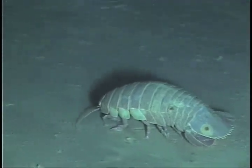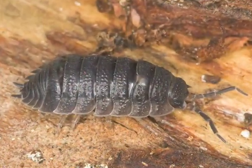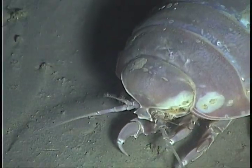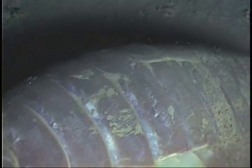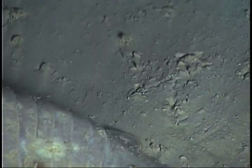Most isopods are small, such as their relatives the pill bug, sow bug, roly-polies, whatever you call them. But deep-sea isopods such as these grow to 18 inches long, as big as a small dog, and they weigh up to three pounds.